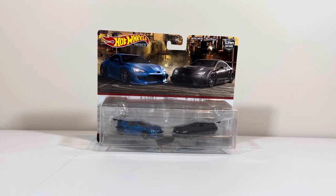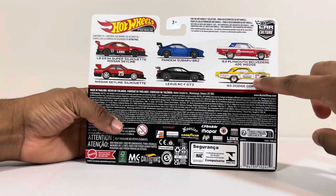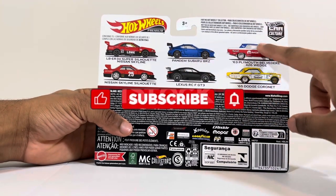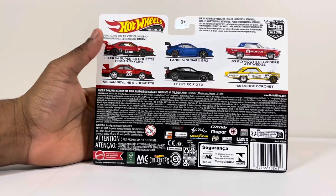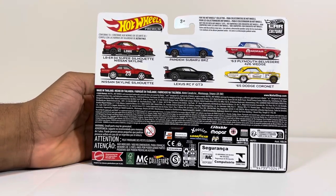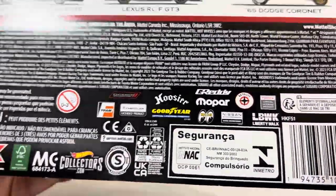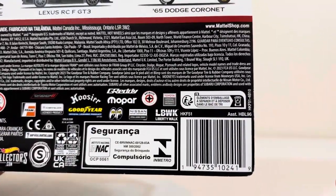This is TCB Toys back for another Hot Wheels review. Today we'll be taking a look at the Hot Wheels premium 2-pack. You can see the back as well — I did see these on the shelf. There were two of one of these left because I got that one, and two of these left on the shelf. You can see the legal stuff and all the sponsors, and the Mattel legal information of course, plus the barcode if you're interested.